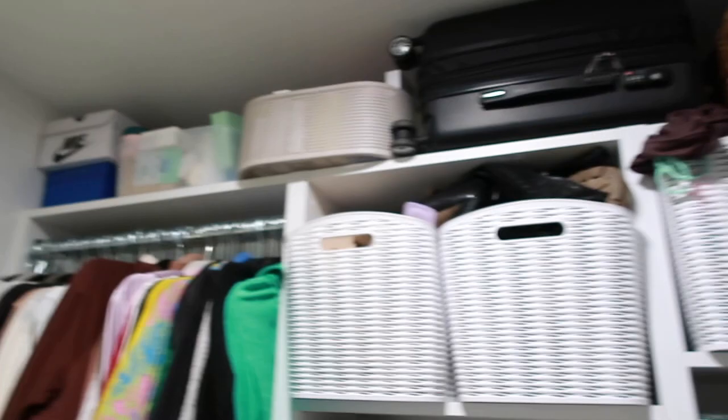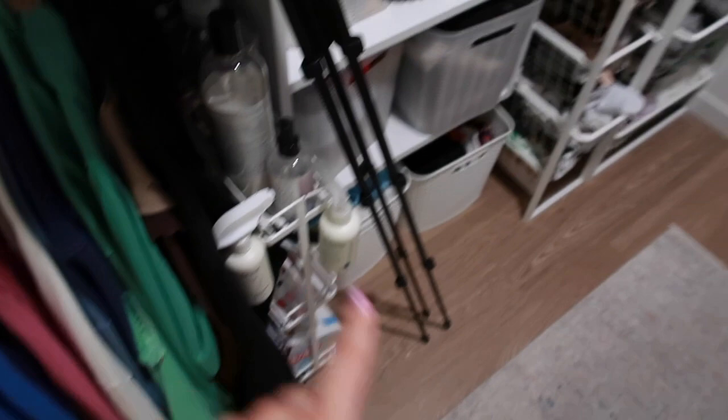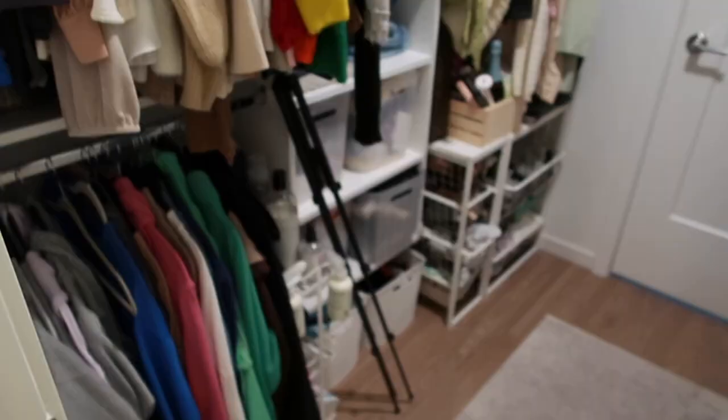This is the top area that in theory should be a lot of storage, but it's not really practical storage right now. Then we have all of my clothes — this is a wasteland. A lot of these drawers barely open, if I'm being honest. There's more clothes over here, plus a little laundry cart because behind the door there is our washer and dryer. This is my boyfriend's side so I'm not going to touch any of that.